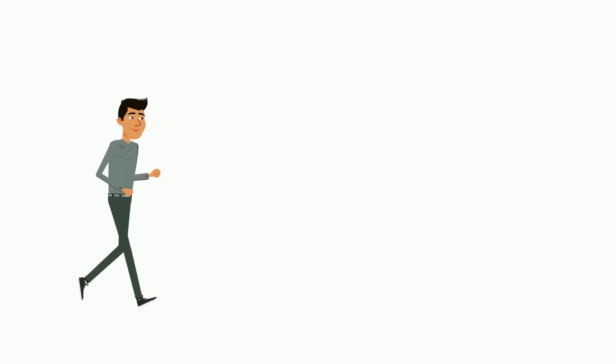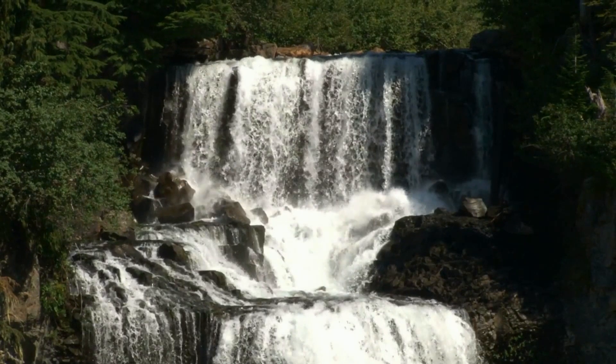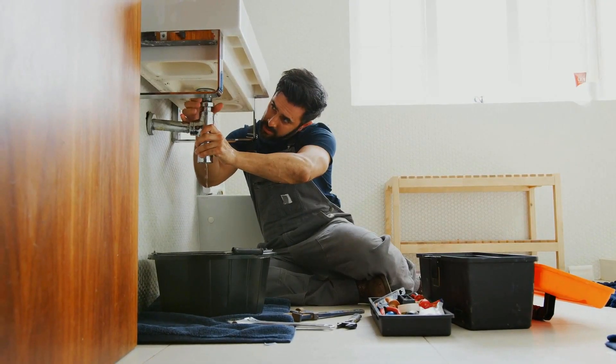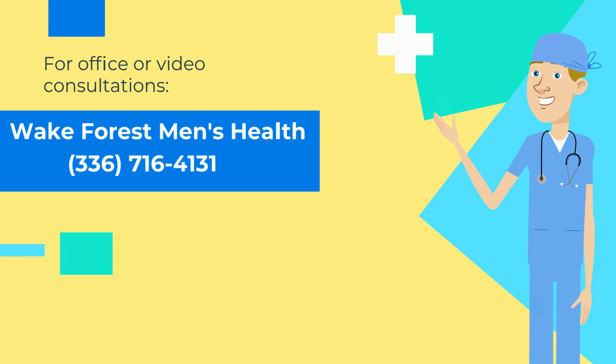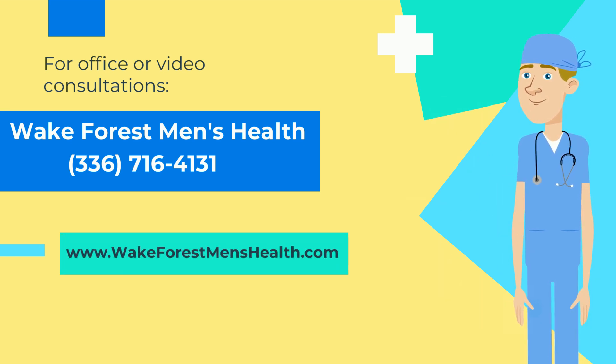So, if a urethral stricture has you hustling to the restroom and making matters uncomfortable, or if you want to go from something like this to something more like this, and if you're looking for more than just a temporary fix — remember, don't call this guy, come see us. To arrange an office or video consultation, give us a call. And to learn more, check out our website. Thanks for watching. At Wake Forest Men's Health, we're helping men live better every day.